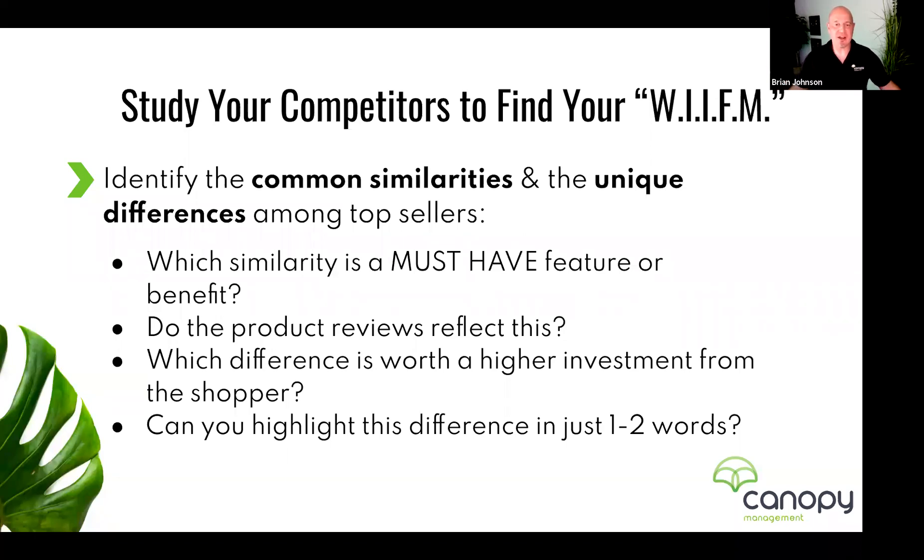One way to do this is to study your competitors — identify common similarities and unique differences among the top sellers. There are product niches where everybody is selling the same product from the same manufacturer. You might sell at price A while competitors are ten dollars cheaper. The common philosophy is to drive your price down to compete, but I'd counter that you actually want to keep your price — you just need to differentiate your product.